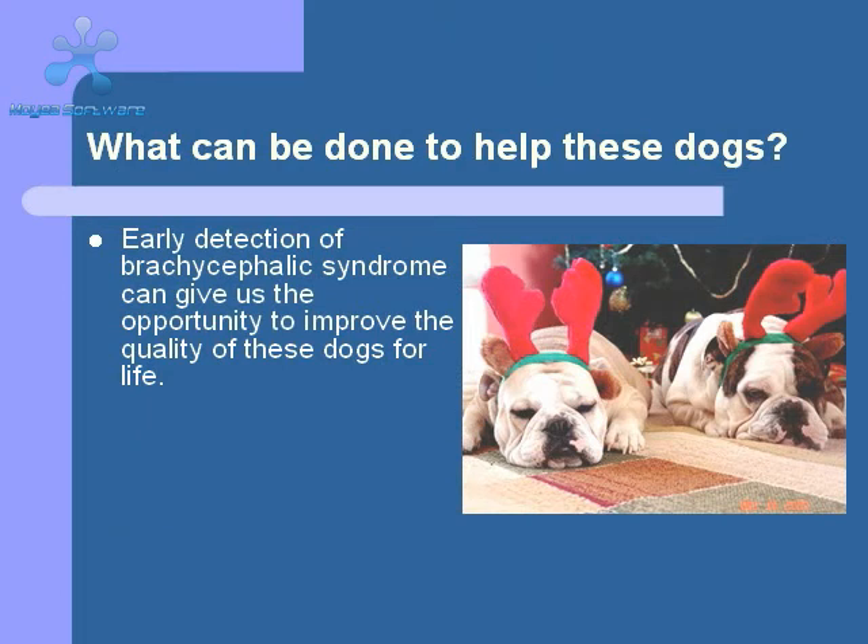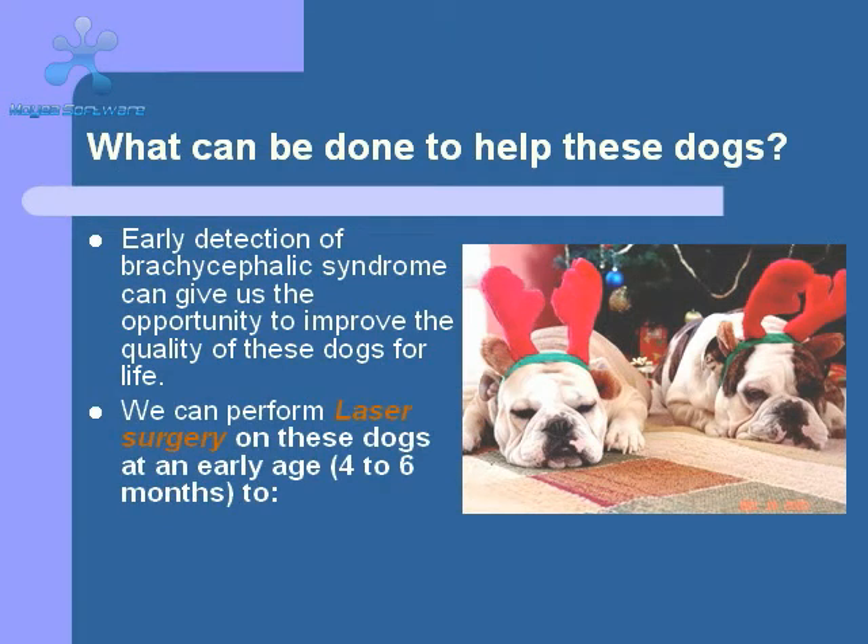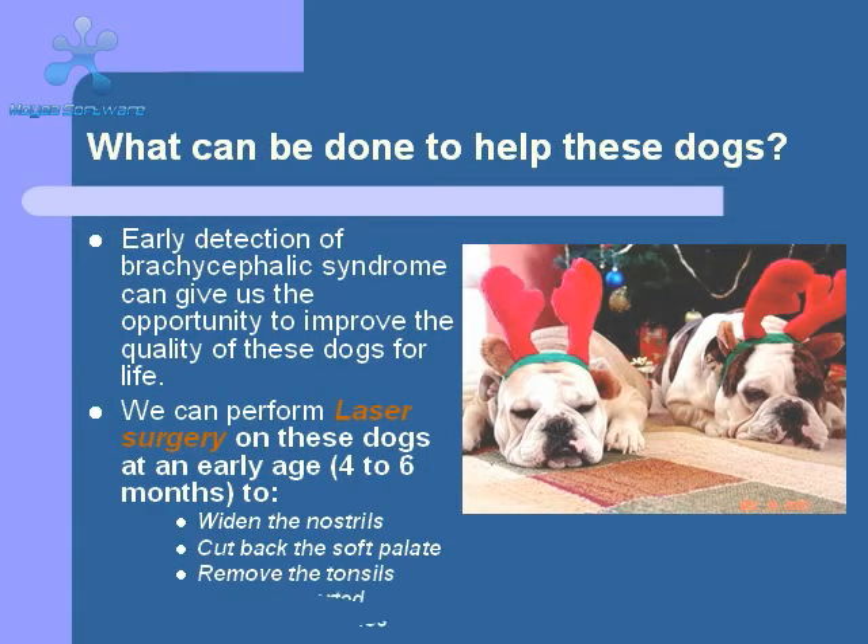Fortunately, there are some things that we can do to help these dogs improve their ability to breathe, and hence, their quality of life. With the advent of laser surgery, we have been able to revise some of the anatomic defects to improve airflow. This generally involves increasing the size of the nostrils and shortening the soft palate. Sometimes we will remove the tonsils and any everted laryngeal sacules that are present as well. The key to success with these surgeries is to do them early in the dog's life — typically at the same time as sterilization, around 4 to 6 months of age. Early surgery reduces the long-term problems we've talked about, such as laryngeal collapse and COPD.